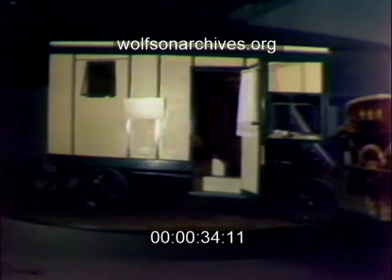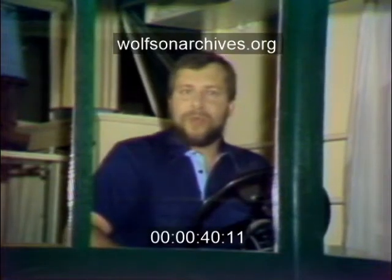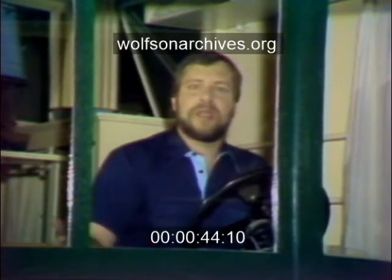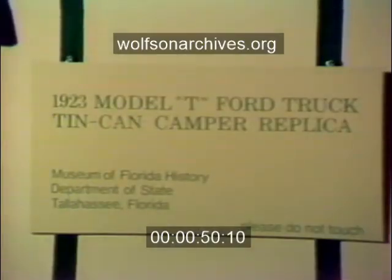There is really nothing new about jumping in the family camper or motor home and enjoying the Labor Day holiday. In the 1920s, people could take advantage of the last holiday of the summer in something like this — a tin can camper. Obviously a forerunner to today's motor home. We found this converted Ford Model T in Tallahassee's Museum of Florida History.